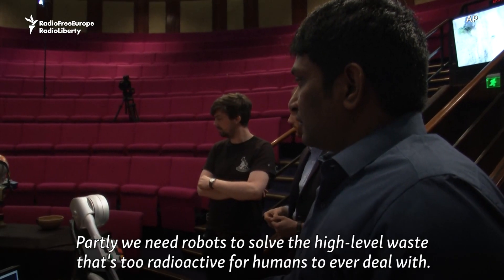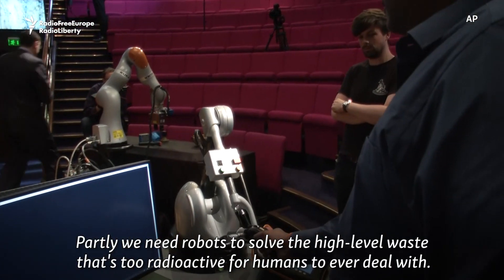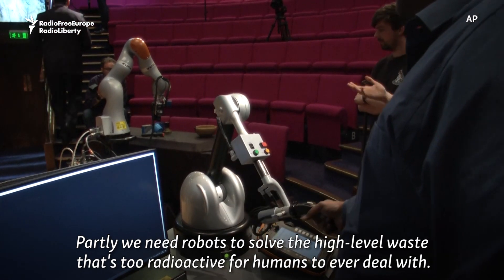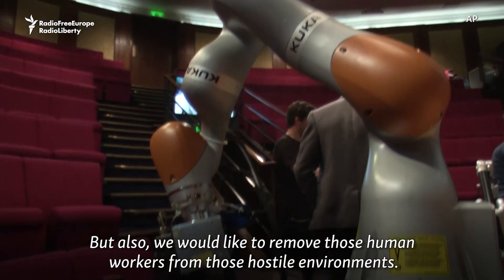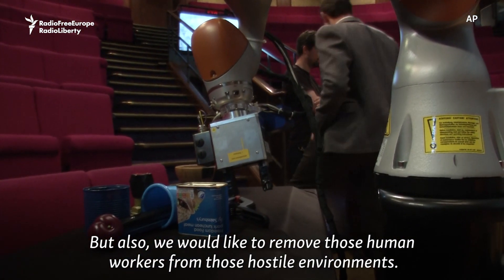Partly we need robots to solve the high-level waste that's too radioactive for humans to ever deal with, but also we would like to remove those human workers from those hostile environments.